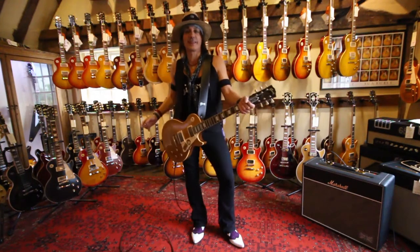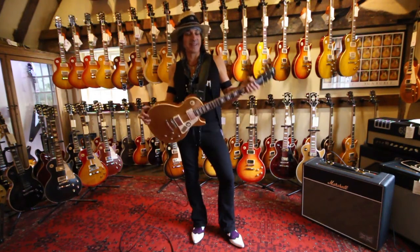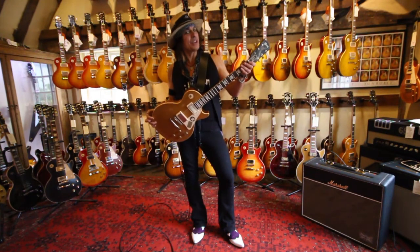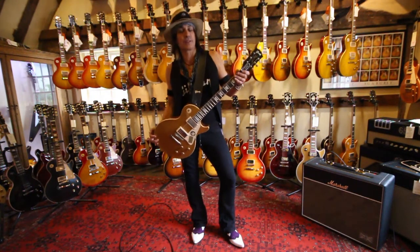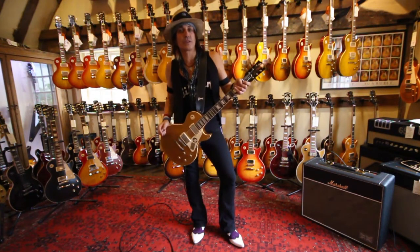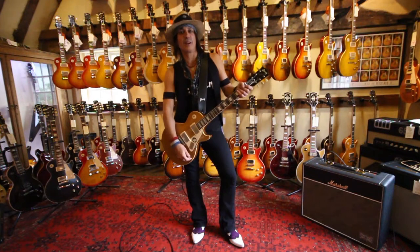I bet the guys at Guitar Village will throw in a cable if you come in and buy one of these, because it's not cheap but it's probably worth every single penny. The Gibson and Marshall combination has been working for years — that's what I play on stage with Alice Cooper, and hopefully it's what I'll see you playing when I see you in some club across the UK.